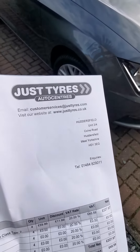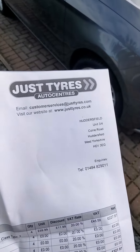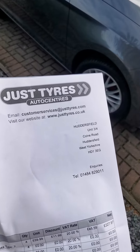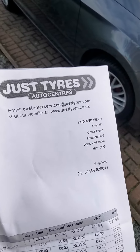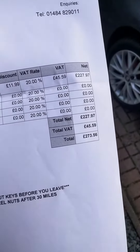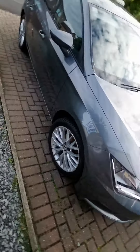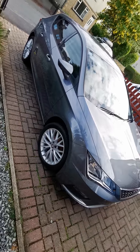So we took the SEAT Leon to Just Tyres. It was immaculate — its first full set of four new tires. We went to the Huddersfield branch, paid 270 quid and got the car back. Obviously, as you can see, it's an immaculate car.